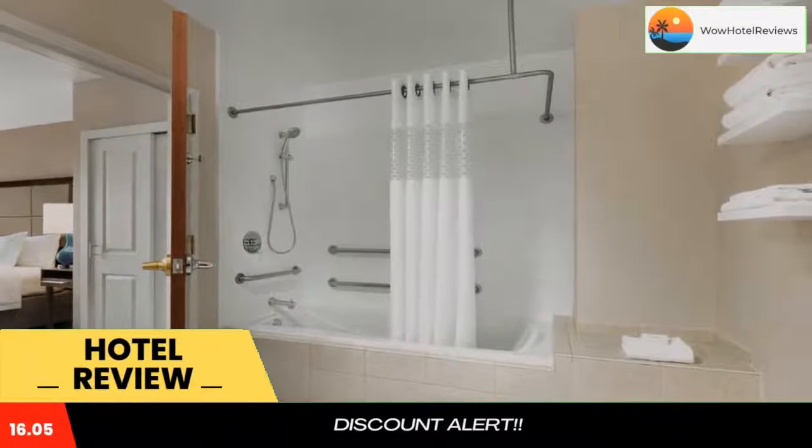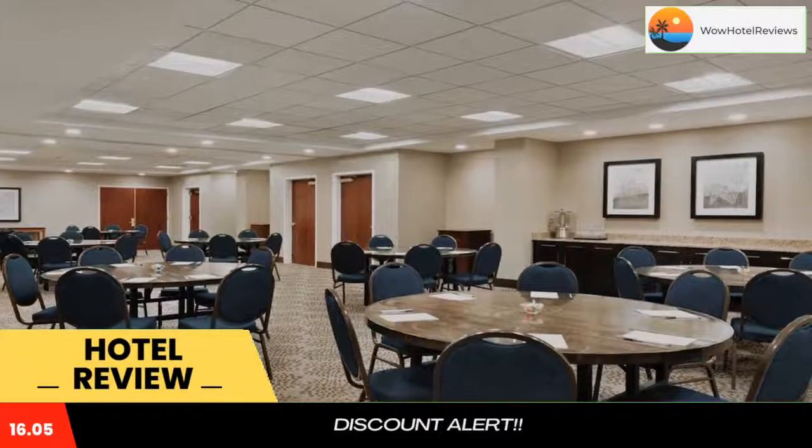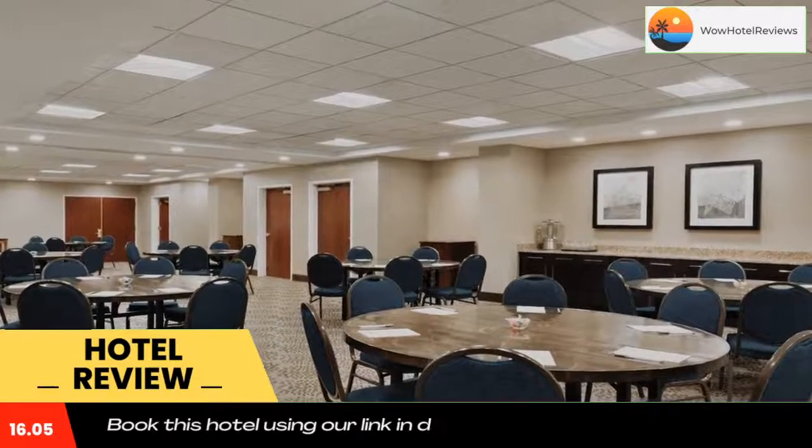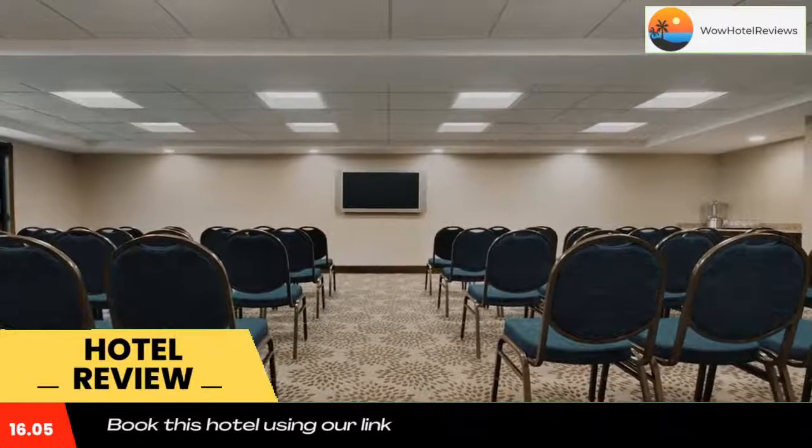Within driving distance to Long Island attractions including the Hamptons, this hotel offers comfortable guest rooms furnished with signature Cloud Nine beds and free wireless internet. Guests at the Hampton Inn Long Island Brookhaven can start each day with a free hot breakfast buffet.